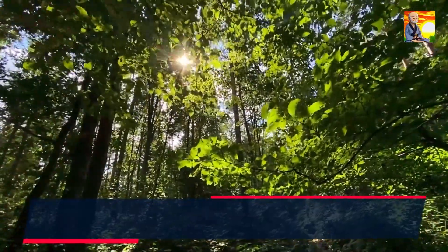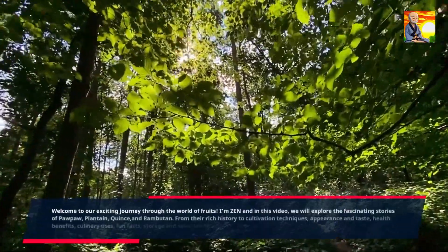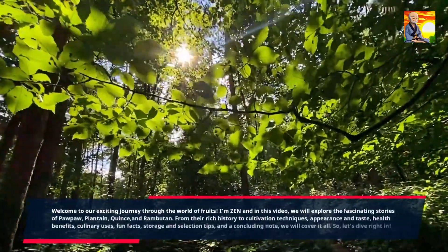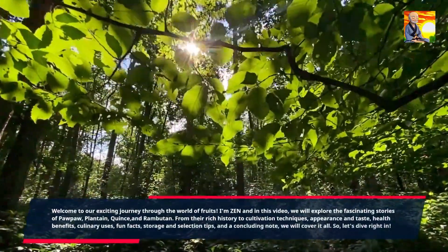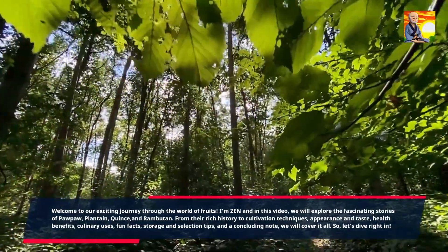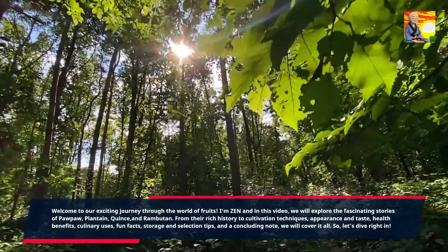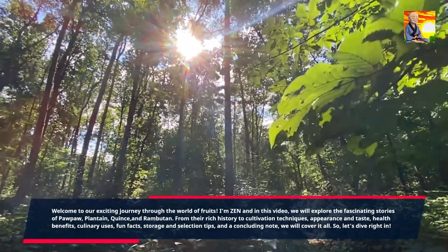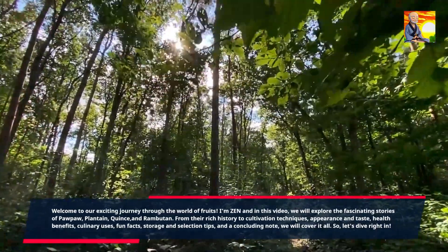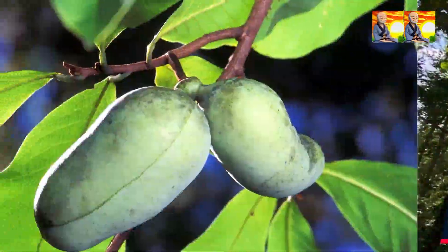Welcome to our exciting journey through the world of fruits. I'm Zen and in this video, we will explore the fascinating stories of pawpaw, plantain, quince, and rambutan. From their rich history to cultivation techniques, appearance and taste, health benefits, culinary uses, fun facts, and storage and selection tips, we will cover it all. So, let's dive right in.